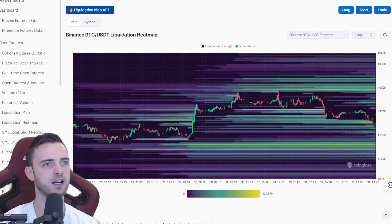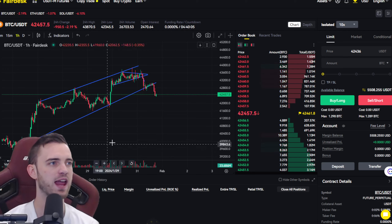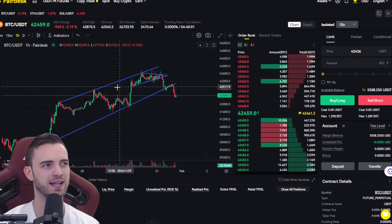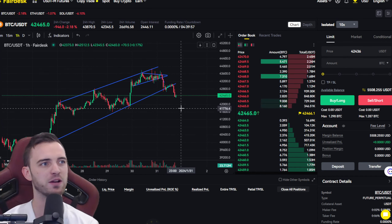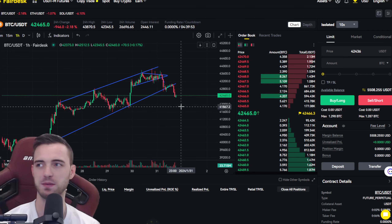We are doing a copy trading challenge at the moment — it's from 5K to 100K. You can just press follow, copy my trades, and you are good to go. A little pre-call to the TA I'm about to show you: we are in the middle of a measured move towards the downside, and that measured move ends around the 41.7 area. So just be careful.